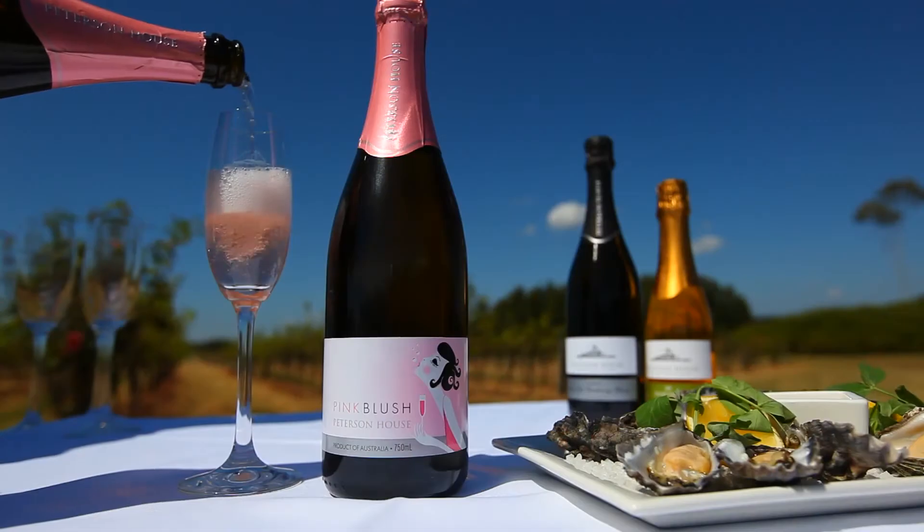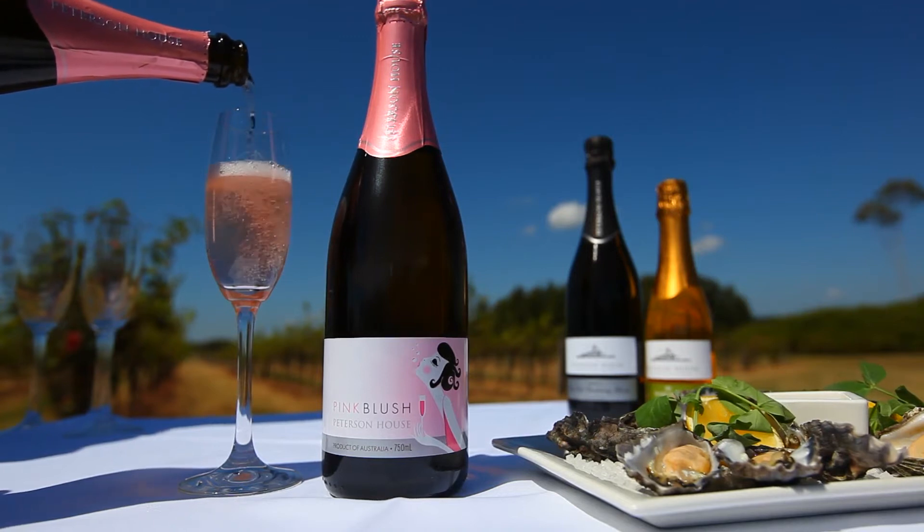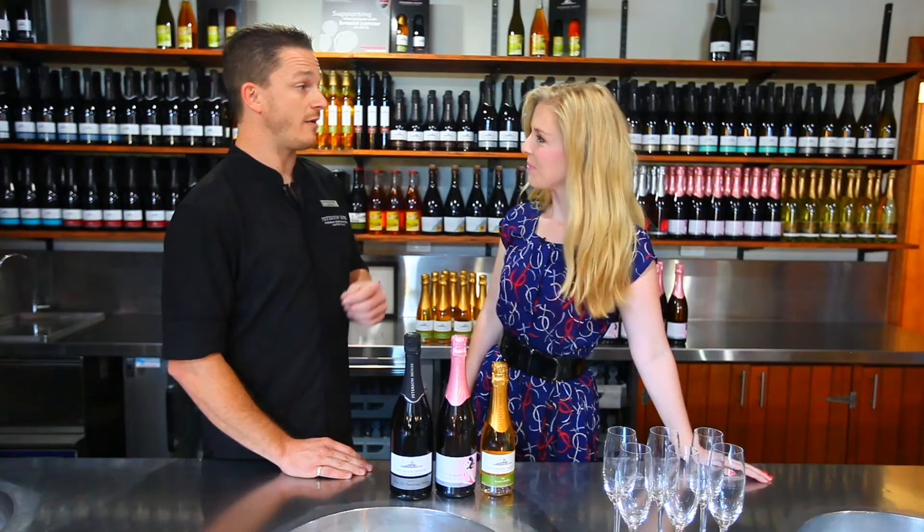The other one's quite an interesting product. It's gained popularity quite quickly — it's our pink blush. It's become quite famous for us and is now our most popular product.